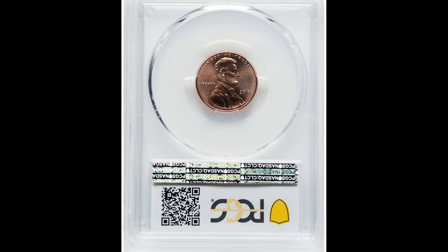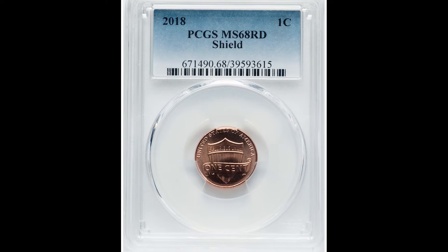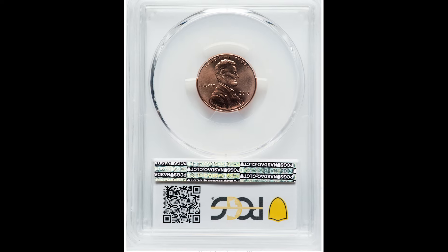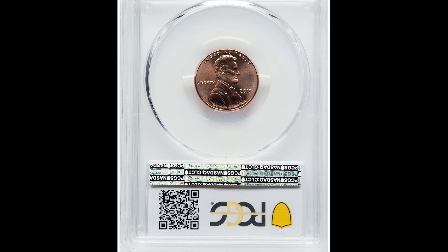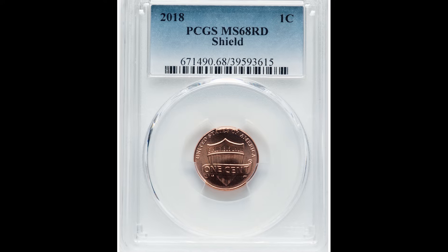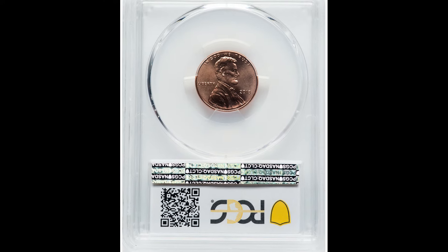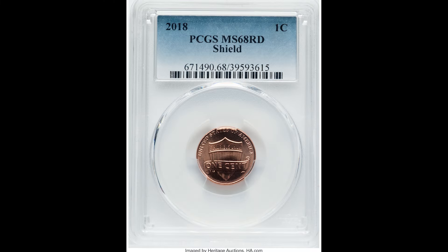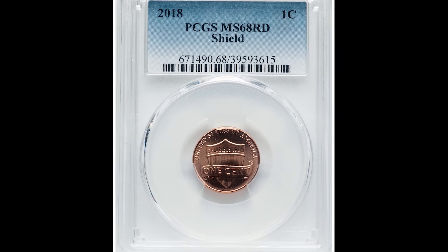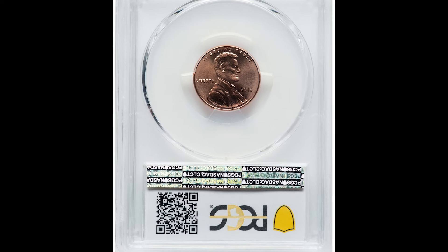Understand that if this coin had gotten a 69 grade, that would have made it a population one coin — meaning there are no coins graded at the same grade or higher. That is important because the population really does dictate value sometimes. There are high-end collectors out there with a lot of money who want to say they have the best coin at the highest grade. Being that high a grade can really impact value. If this coin had graded at 69 — which is very, very challenging — it would have sold for at least $2,000 to $3,000. But still, $630 for this coin is a lot of money.